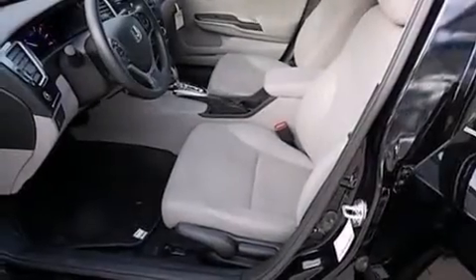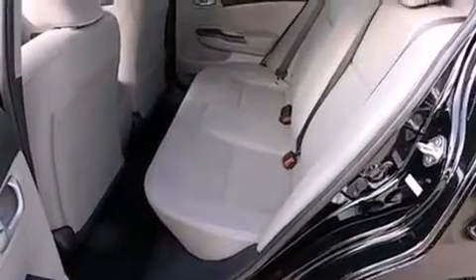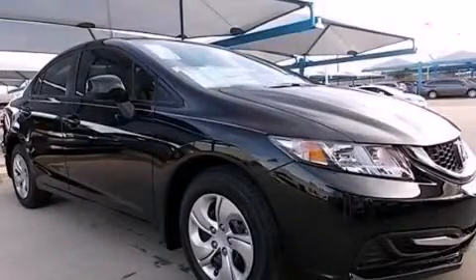Features include traction control and stability control systems, cruise control, full-power accessories, side impact airbags, a keyless entry system, and air conditioning. Call now to find out how you can own this breathtaking vehicle.